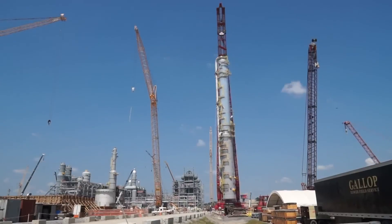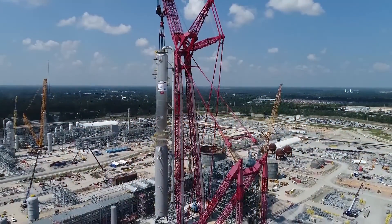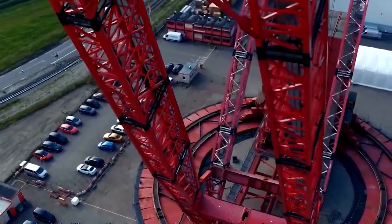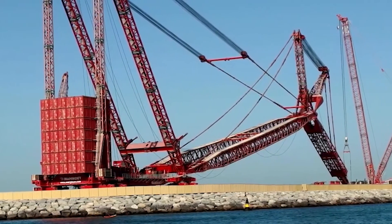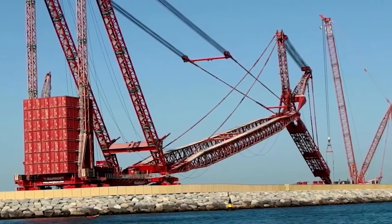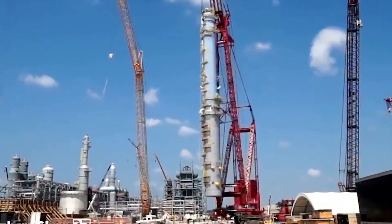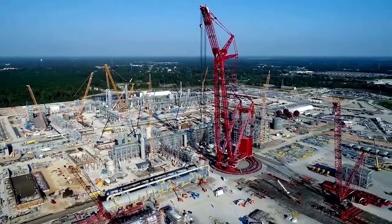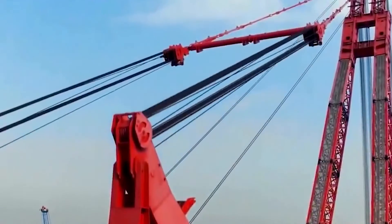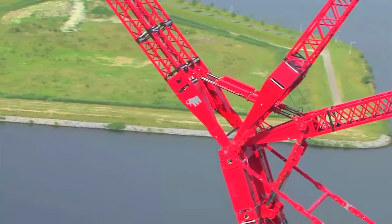The PTC-200DS is a sight to behold, with a height rivaling some of the tallest structures in the world, bringing a unique blend of power and efficiency. This crane specializes in heavy lifting with exceptional precision, making it a go-to choice for large-scale industrial projects. One of the standout features of the PTC-200DS is its remarkable mobility — unlike many other cranes of its size, it can be easily relocated around the job site, saving valuable time and resources. This feature is crucial in dynamic construction environments where adaptability is key.